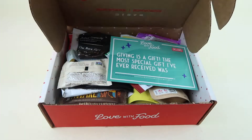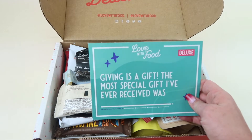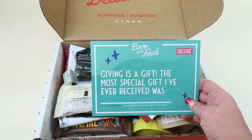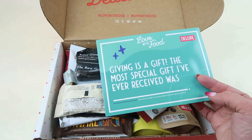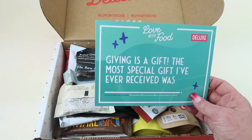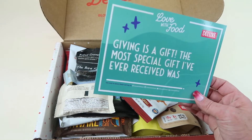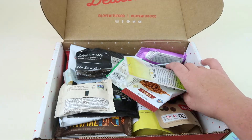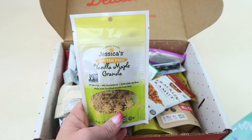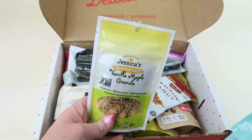The theme this month is 'Giving Is a Gift — the most special gift I've ever received was...' and you fill in the blank. I would say the most special gift I've ever received is my children — not to be a cop-out, but that's the best gift I've ever got. First up is Jessica's Vanilla Maple Granola, which is gluten-free. My husband likes this — he puts it on yogurt and stuff.